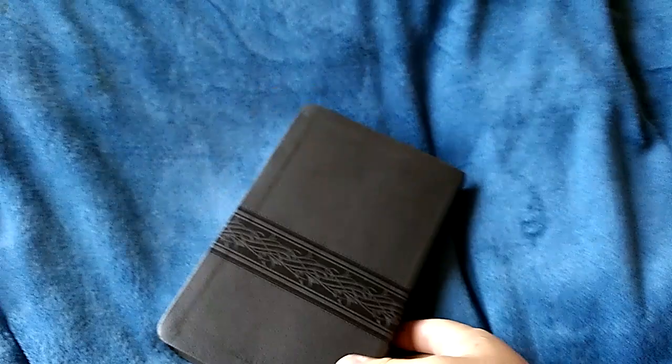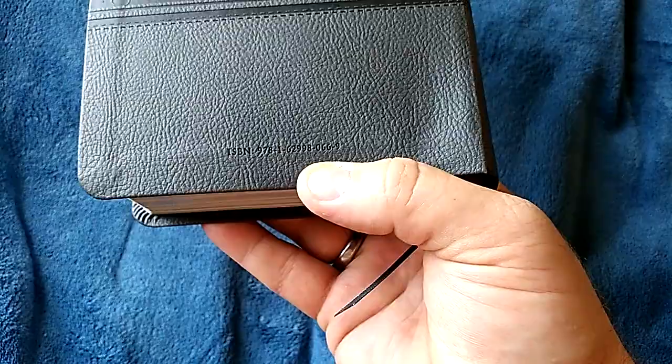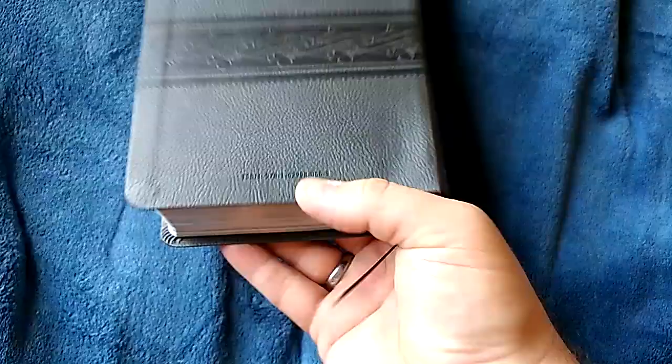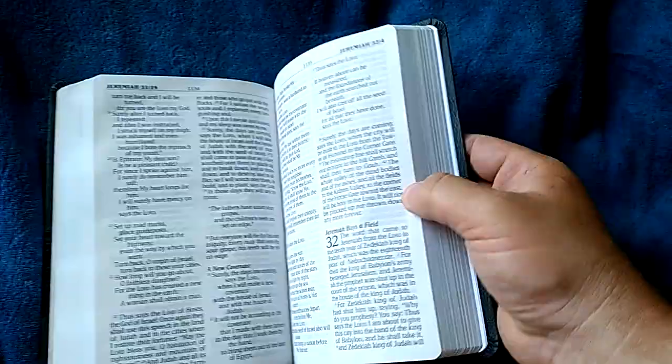Let's go ahead and remove this from the box. On the back you have the ISBN embossed into the soft leather touch — AKA polyurethane. And then you have that beautiful silver foil that they were talking about, because this is edged in silver. And yes, this is Smithstone.